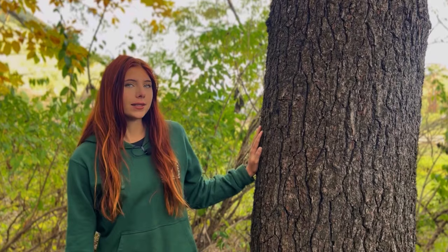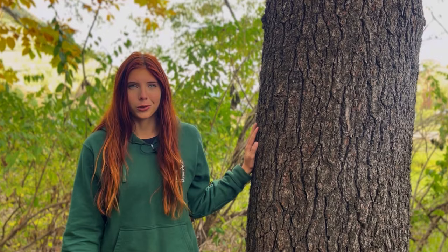Hey guys, I'm Emerald here at Lumber Capital Log Yard, and today we're going to be talking about pine, specifically eastern white pine, which is one of the most widely used wood sources for construction in the United States.